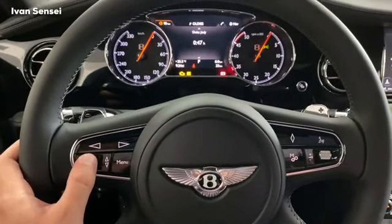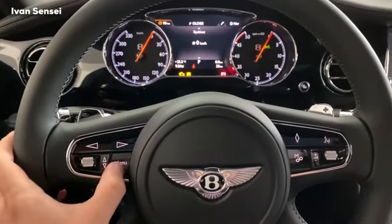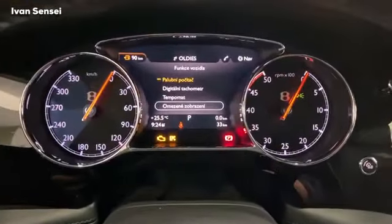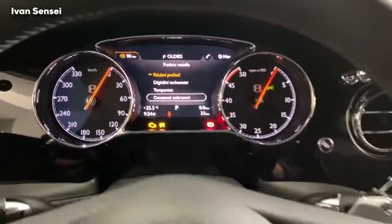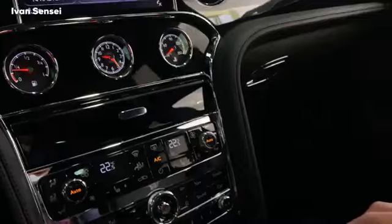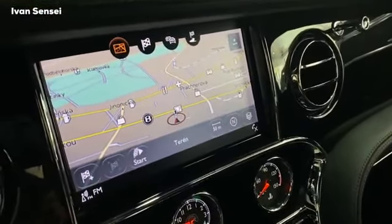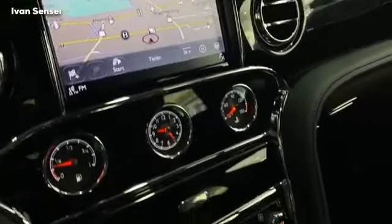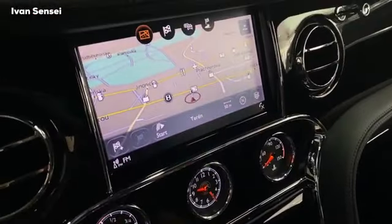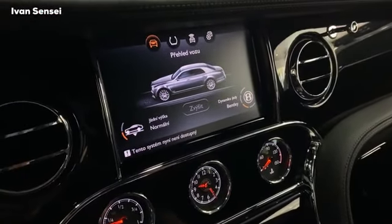This car is not the newest, but it still has some modern technology. It will be replaced by the Flying Spur — the manufacturing of the Mulsanne is at its end. The infotainment center unit has all kinds of shortcut buttons for navigation and other sections. Everything is in piano black, and the graphics are pretty solid considering the age of this car.